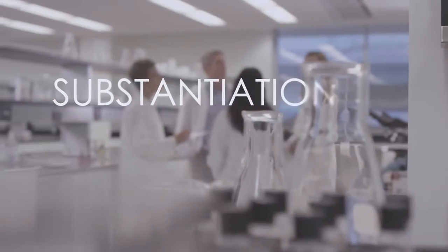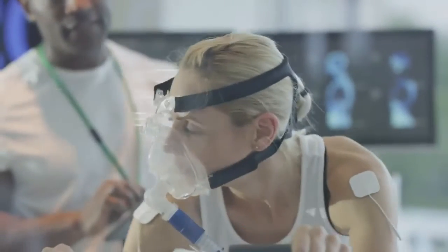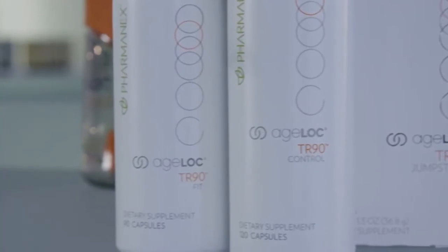Our products are amazing, and the substantiation we do for each product confirms that. Scientific literature, clinical studies, or both support each product claim for every product we develop. For example, we conducted many studies to ensure that Ageloc R-squared was effective and delivered the results we wanted. Through these studies, we found that Ageloc R-squared increased physical endurance, maintained muscle glycogen, and increased mitochondrial activity. Anytime you take a PharmaNex product, you can be sure you'll receive the intended results — each product is scientifically proven to work.